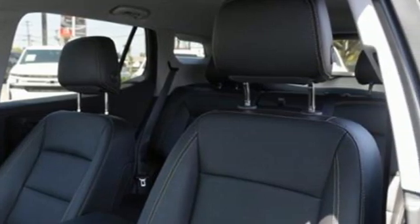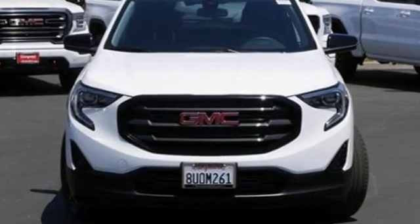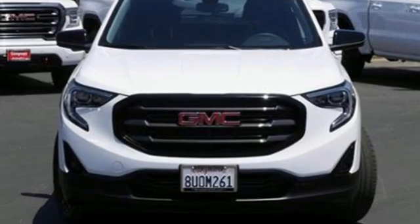GMC — professional-grade vehicles suited to fit your needs. Driving is believing. Test drive it today.